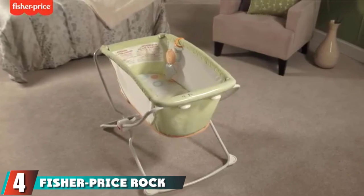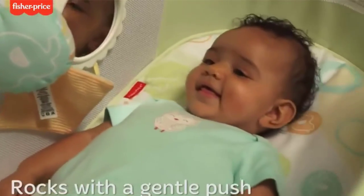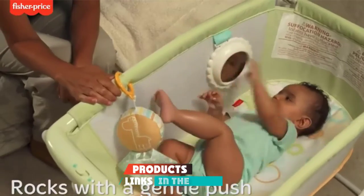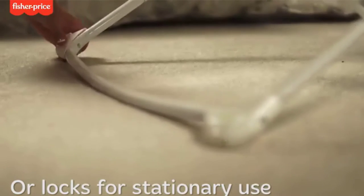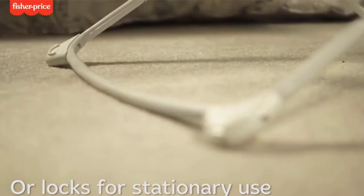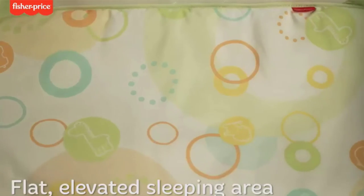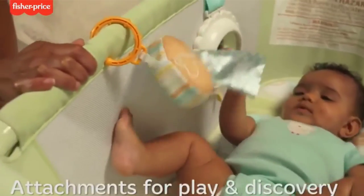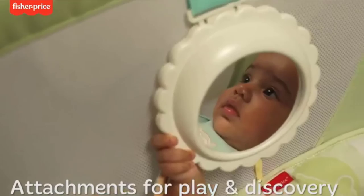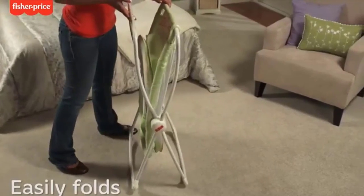Next at number 4, we have the Fisher-Price Rock With Me Bassinet. If you hope rocking leads to sleeping, then the Fisher-Price Rock With Me Bassinet is the potential pick for you. This bassinet can rock or sit motionlessly, and it has mesh sides, a mirror, and an attached toy for simple interactive play. We like the simplicity of the rocker and that it folds in half for easy stowing or travel in the trunk. This bassinet provides a safe place for napping wherever you need to be, and we think babies will appreciate the manual rocking for peacefully drifting off to sleep.